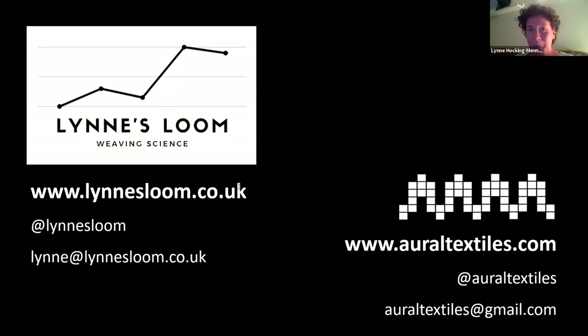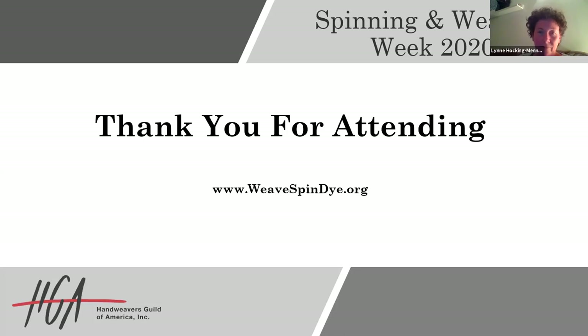Thank you very much. Thank you so much, Lynn, for sharing this wonderful project with us and introducing us to the concept of making a pattern from sound. I know I want to try it. So make sure you share your results. Next up, we have a 3 p.m. Marketplace Live featuring the Fiber Studio, and at 4 p.m. Eastern is a studio tour with Pat Seed Zawishoski. Please make sure you sign up for that one early so that you get in. We'll see you over at 3 p.m. Eastern at a Marketplace Live. Thanks everyone.